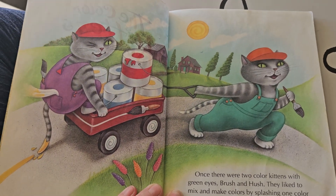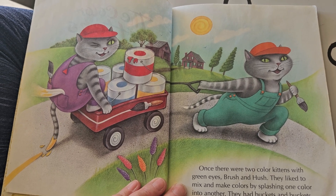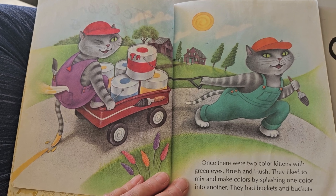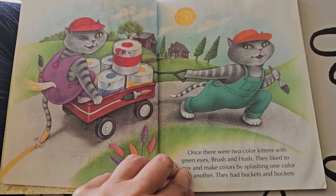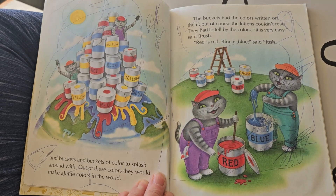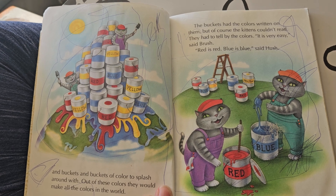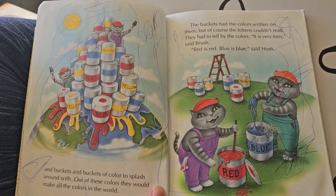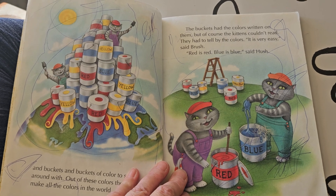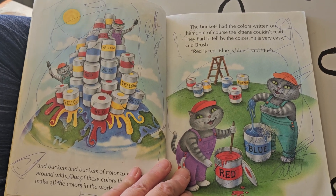Once there were two color kittens with green eyes, Brush and Hush. They liked to mix and make colors by splashing one color into another. They had buckets and buckets and buckets and buckets of color to splash around with. Out of these colors they would make all the colors of the world. The buckets had the colors written on them, but of course the kittens couldn't read.